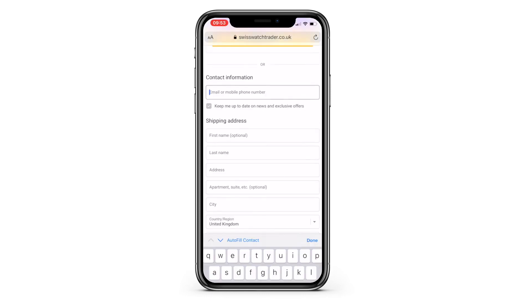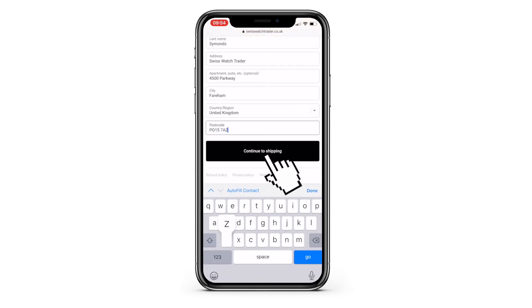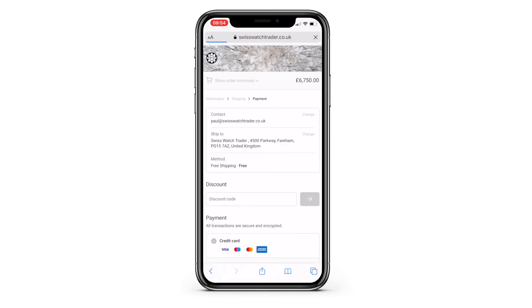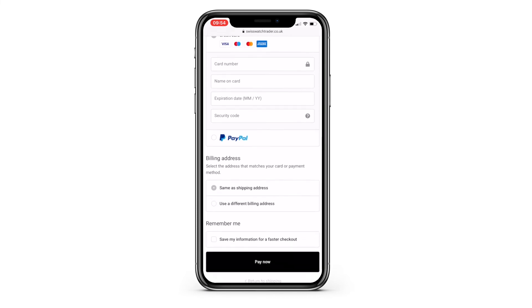To make payment via your debit or credit card, complete your personal details including shipping address and click continue to shipping. Finally, just add your card details and click the 'Pay Now' button.